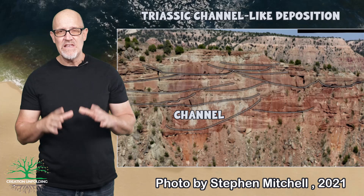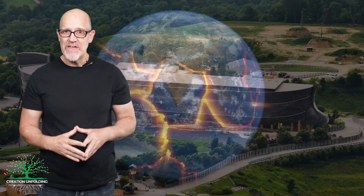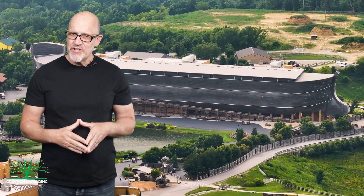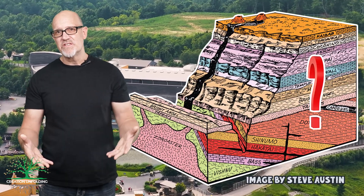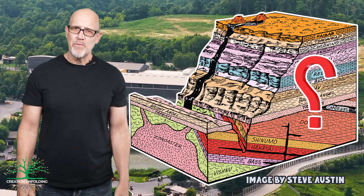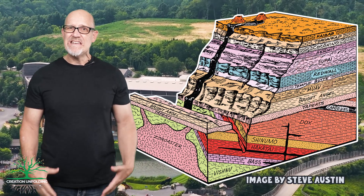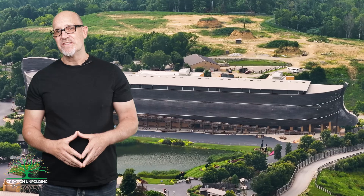From a creationist perspective, the energy required to produce catastrophic sheet flow conditions could have come from greater rates of plate tectonic movement in the past. Importantly, these processes didn't have to take place during Noah's Flood. They could have — and many of my colleagues have good reason for thinking that they did — but it's also possible that many of the formations in the Grand Canyon were deposited before Noah's Flood. In my model, I propose that some of the early Paleozoic formations were probably deposited during the 1,600 years before Noah's Flood, increasing in intensity and culminating in the onset of the Flood proper, as described in Genesis 6 through 9.